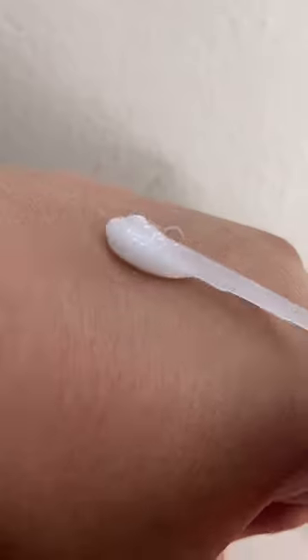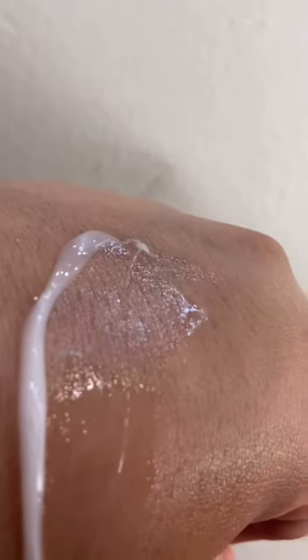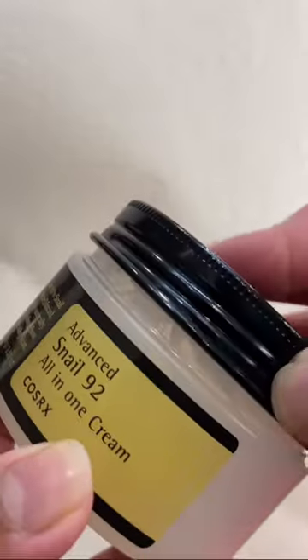And this is everyone's favorite — the Snail Mucin Cream from COSRX. It is messy. The product deposits all over because of its gooey, sliding texture. It's difficult to dispense. Just put it in a tube, COSRX!